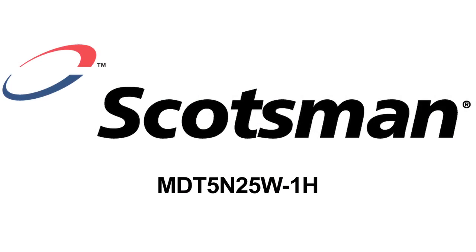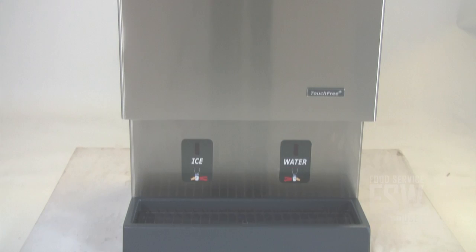Hi everybody, I'm Brian with foodservicewarehouse.com and I'm here to talk to you about the Scotsman MDT 5N25W1H touch-free nugget ice machine and dispenser.